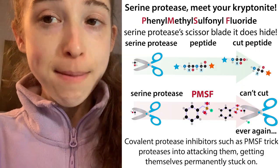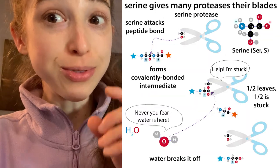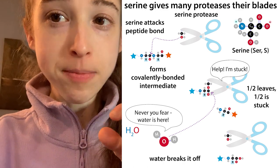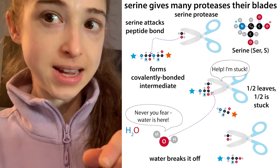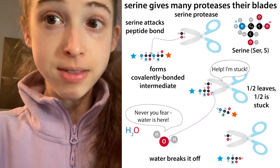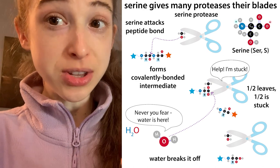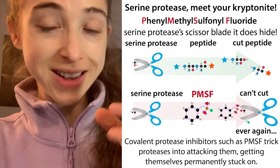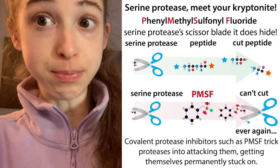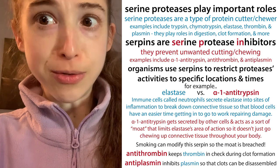In the case of inhibitors, the inhibitor tricks the enzyme into thinking it's a substrate and then gets stuck on. Serine proteases use a two-part mechanism: the protease attacks, half of the substrate gets stuck on, and then the protease activates water to kick off the second half, regenerating the enzyme. But if you have a covalent inhibitor, it gets permanently stuck on. This is really useful in the lab to keep proteases from chewing up proteins during purification.